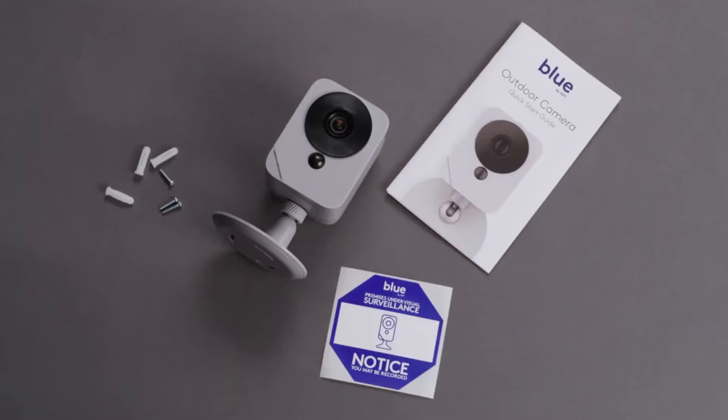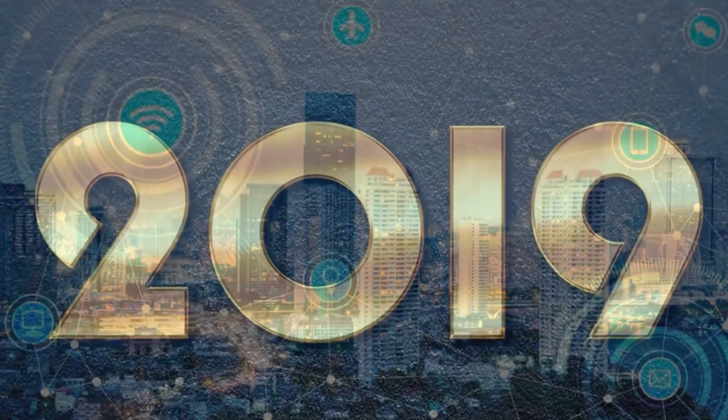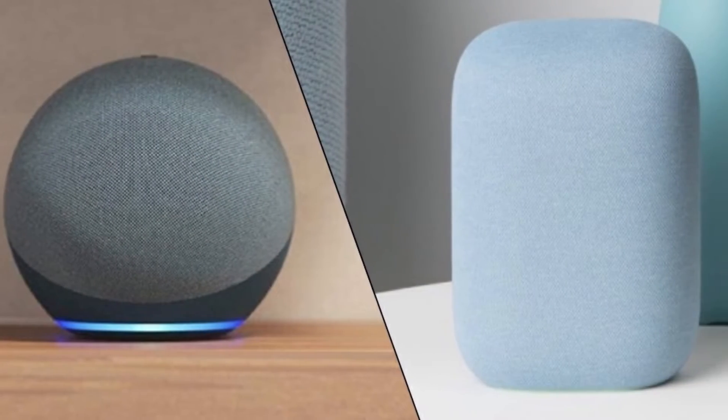Number 7: Blue by ADT. Blue by ADT originated from LifeShield, the wireless home security company, which was acquired by ADT in 2019. Similar to ADT, it provides a premium monitoring service in response to Alexa and Google Assistant voice commands.